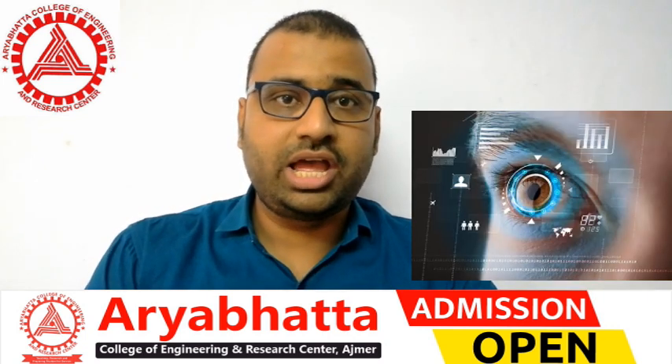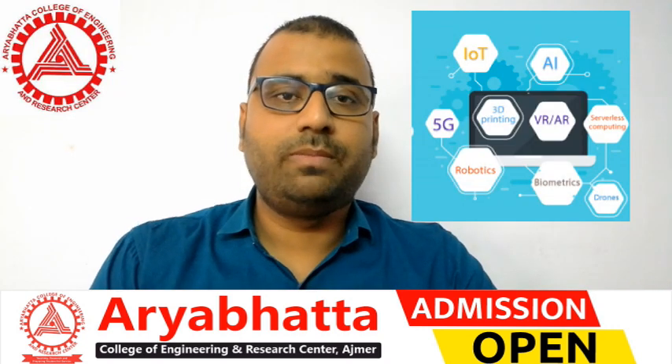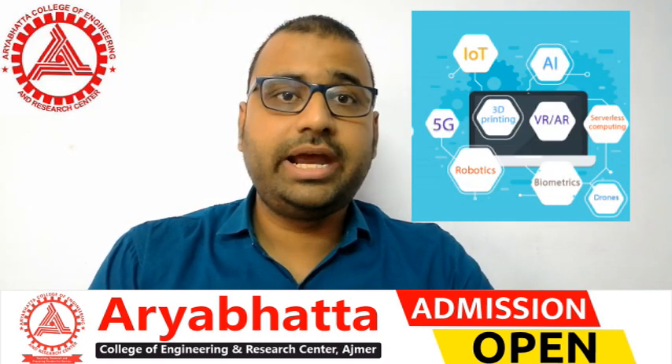As we all know, today's time is advanced technology. The software industry is driven by technologies such as Machine Learning, Artificial Intelligence, Cloud Computing, Data Science, Blockchain, and Internet of Things — all of which are in high demand.